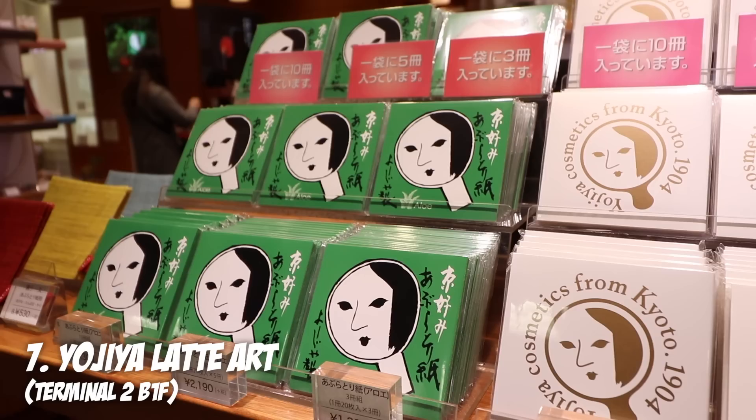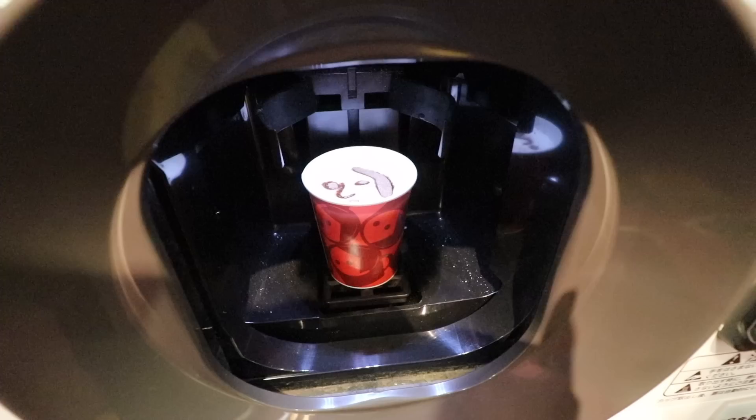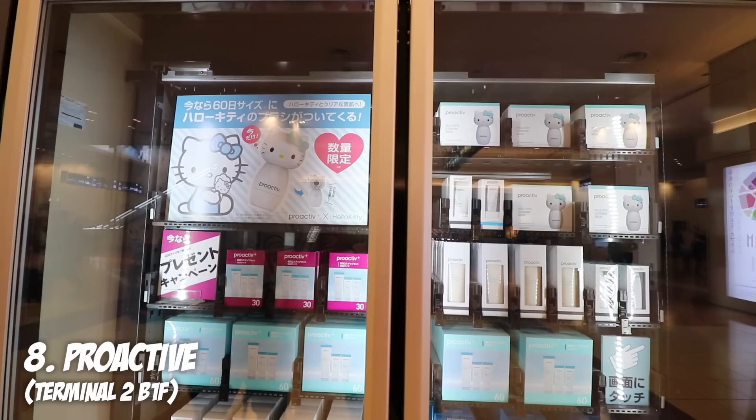Let's roll down to B1, right next to the Keikyu line entrance. We've got the Yojiya store, and there's this Yojiya coffee machine. It's a cosmetic company all the way from Kyoto, and this is their company logo. We're gonna get one just to see if the maiko-san face actually looks like the maiko-san face. You can choose how much sugar you want, how much cream, and how strong the coffee bean flavor is — pretty nifty. It actually looks pretty much like her face. Mix it all in. Mmm, not bad! I'm not actually a fan of hot coffee — I really like my iced coffee — but not bad at all.